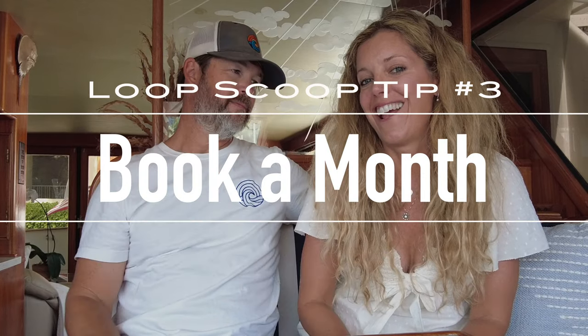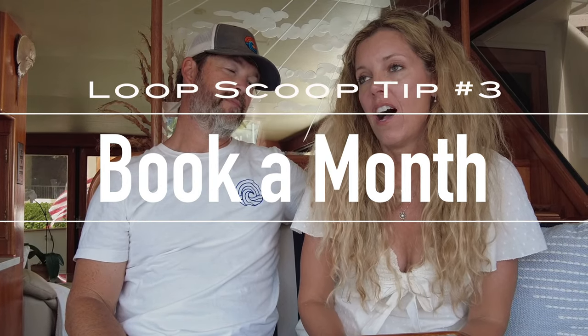Tip number three: try to stay for a month. The way marinas price in the Keys, they charge per foot per night, but they also have a monthly rate. The way it works out in a lot of places, you could stay for roughly 10 nights at the nightly rate, or for the same money you could stay for a whole month at the monthly rate. So staying a month is an awesome way to do the Keys — just pick one marina and stay there.